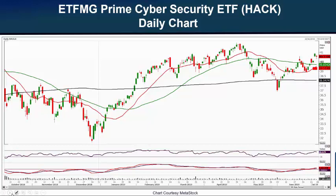HACK has 54 holdings. The top holdings are Cisco, Symantec, Parsons Corporation, Splunk, and Palo Alto Networks.